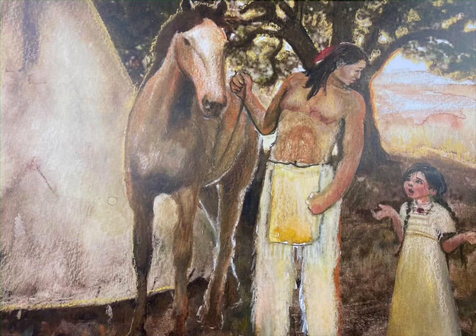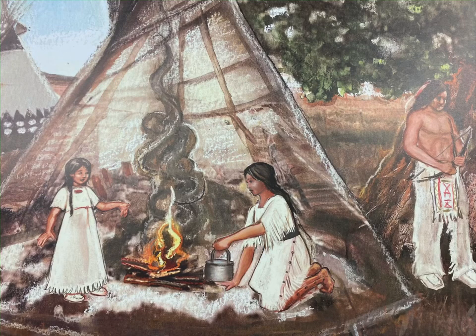Mapea joins her mother, who has made a fire and is starting to cook. Father tightens his bow as Chetan continues to sleep. "Mother, have you seen Winona?" asks Mapea. "No," says mother. "I haven't seen your doll."